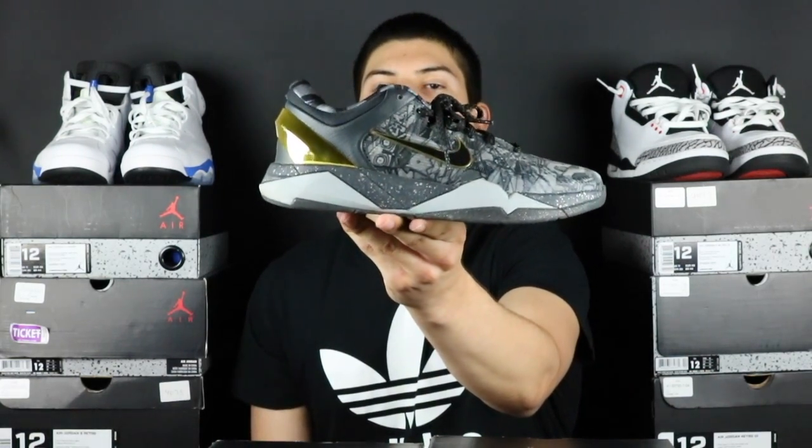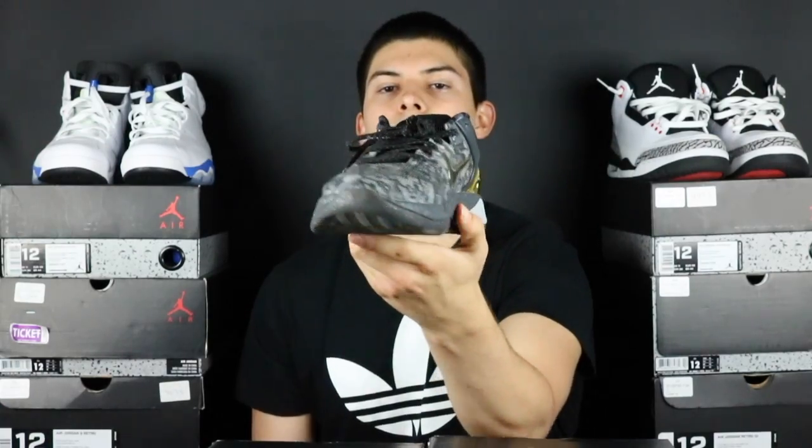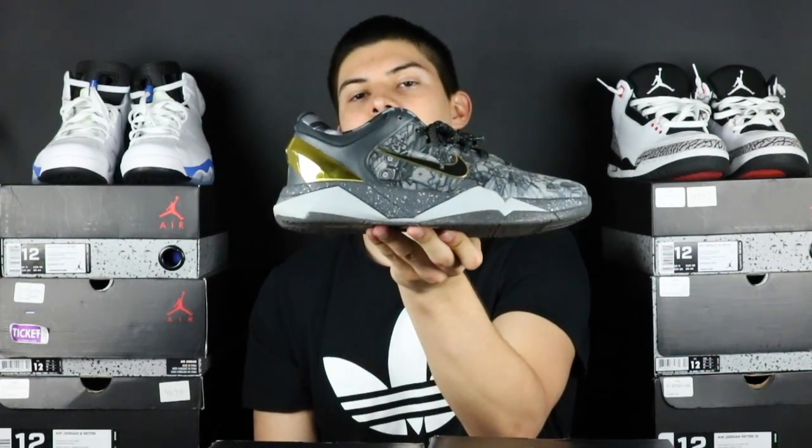Moving into the next shoe guys, it's also not dead stock. We did pick it up from the same person — it is going to be the Prelude 7. So, the same thing with this shoe guys. If y'all would like to see a review and on foot, she is going to be doing an on foot with both of these shoes, because she really likes the 7 right here.